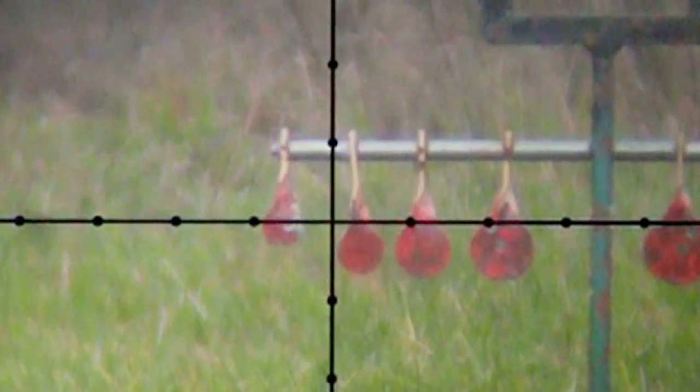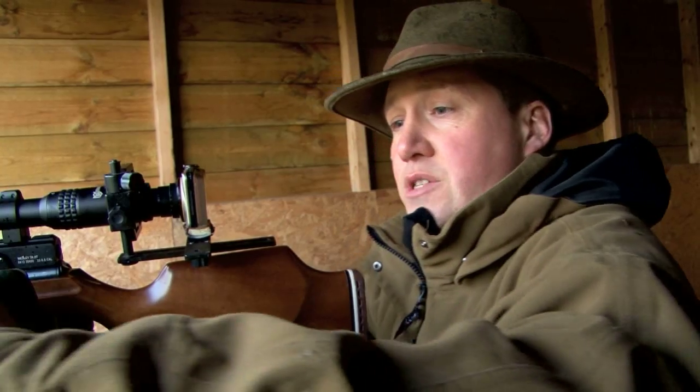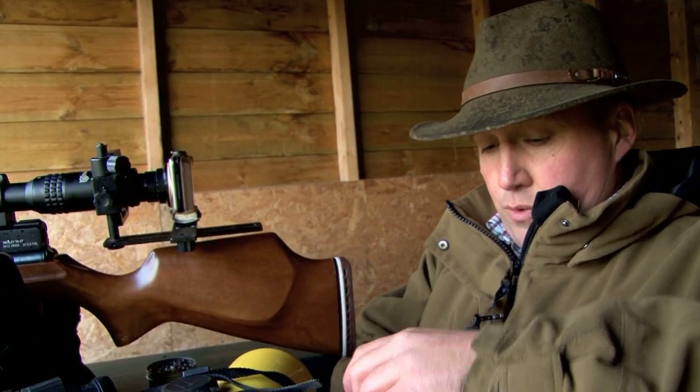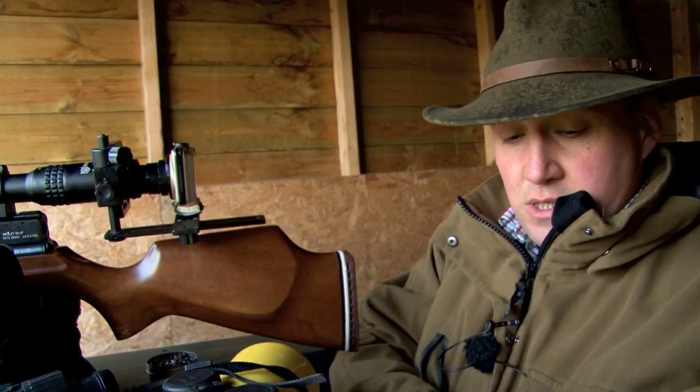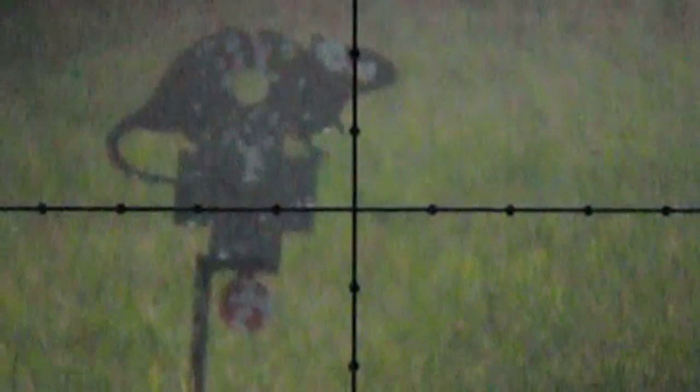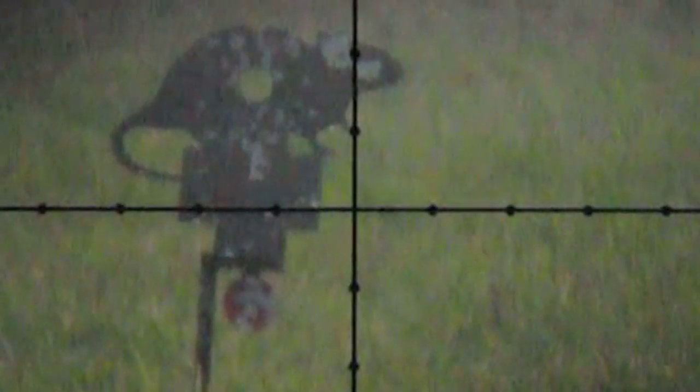We are going to change pellets now and see what effect that has. We are going to change over to the Vermin-Pel — basically a flat-headed pellet — and see what sort of results that gives us with the wind we have got and at the ranges we are shooting at. We can all appreciate that a teardrop is more aerodynamic than a brick, but at what sort of ranges are the Vermin-Pels going to start feeling the effects? Elevation again: one and a half on the mil.